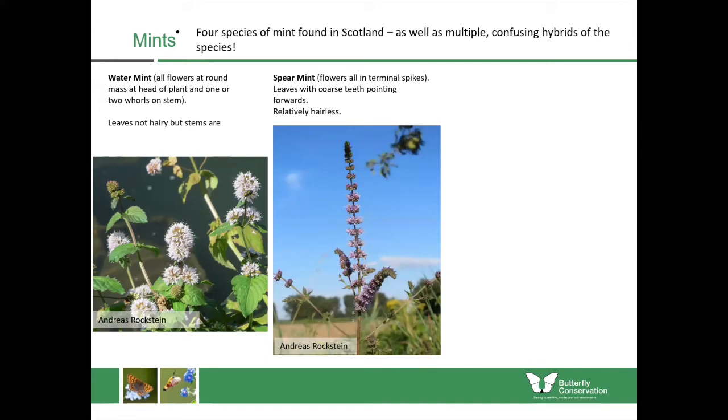Spearmint has all its flowers contained in terminal spikes — quite long and thin with the flowers going the whole way up, and no pom-pom shape at the top as with water mint. The leaves themselves have coarse teeth which point forwards and the whole plant is relatively hairless.